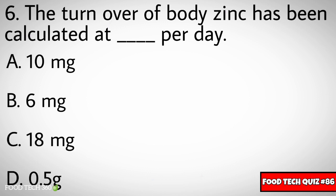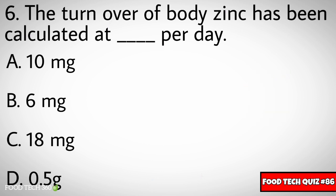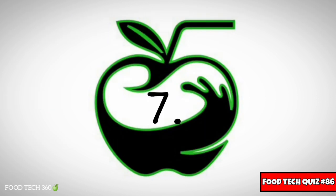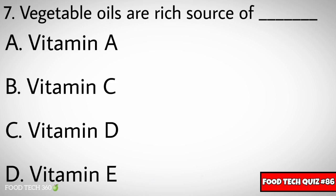Question number six: The turnover of body zinc has been calculated at dash per day. Options: A) 10 milligram, B) 6 milligram, C) 18 milligram, D) 0.5 grams. Correct answer: B) 6 mg.